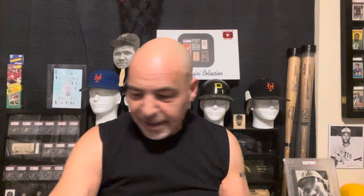Ray Lewis rookie. Number collectors definitely wouldn't want that one. And I got a Dick Schofield 1970 autograph card — Dickie Schofield. They called him Ducky. I believe he is Jason Werth's grandfather.